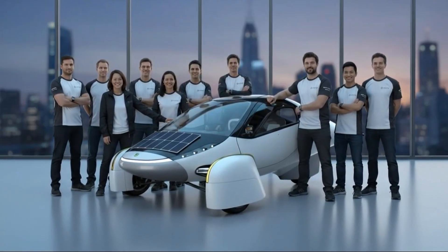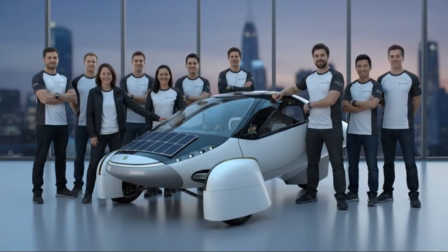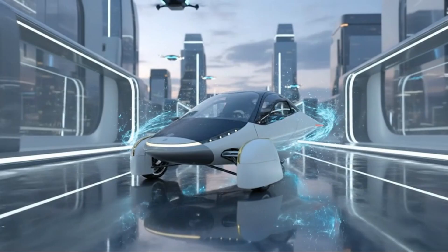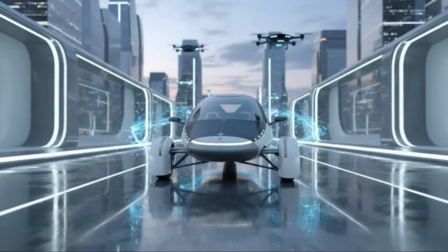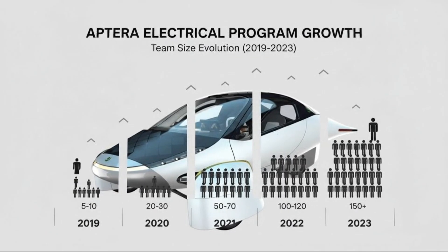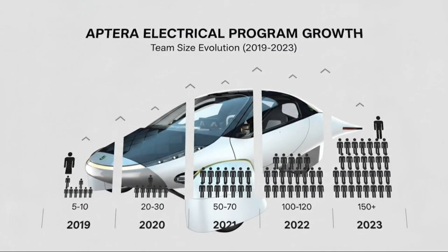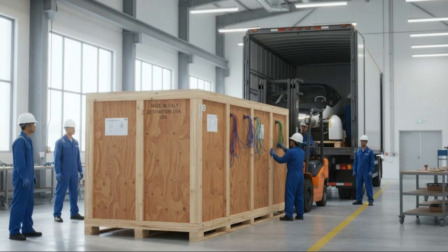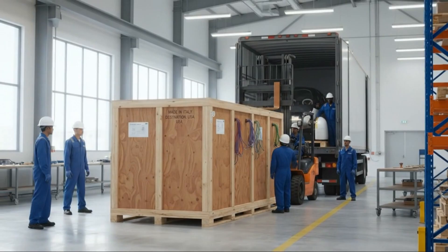Even standing still, the shape and engineering behind the shell practically explained themselves. What fascinated me most was how many little things they highlighted—pass-throughs, grommet placements, connection routing—the tiny details that never make headlines but quietly determine whether a vehicle will be a joy to build or an endless struggle. All these nuances painted a picture of a team obsessively refining every inch of their product.